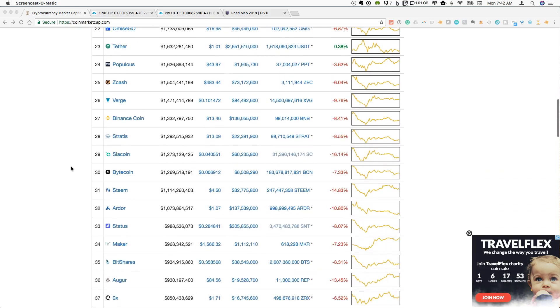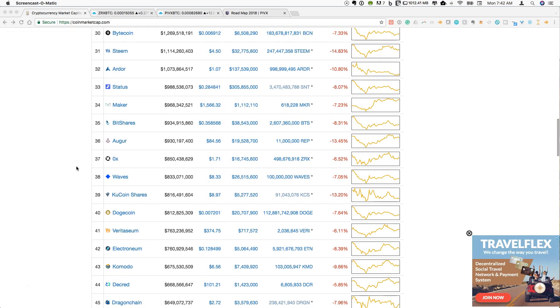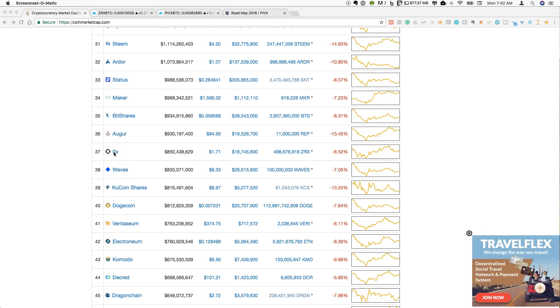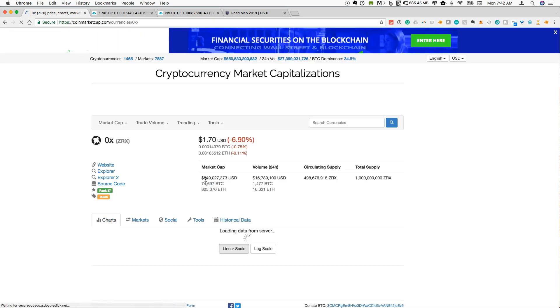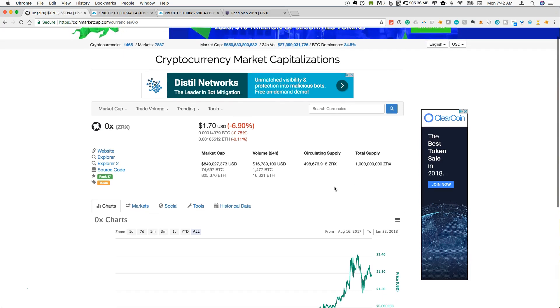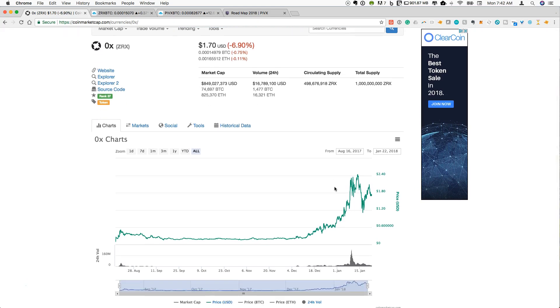Going down into the sub-$1 billion range, some of the interesting coins here have been higher at times, and you'll see things that have moved around a lot as well as some of the newer coins. The first one I would like to focus on today is 0x. 0x is currently sitting at a market cap of around $850 million. There is a total supply of 1 billion ZRX, and this is an ERC-20 token that is designed to be a decentralized exchange.